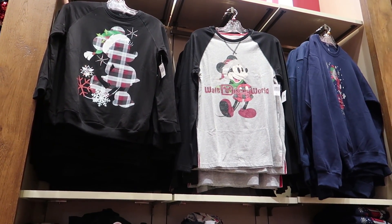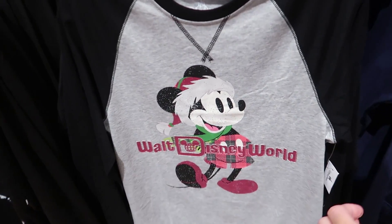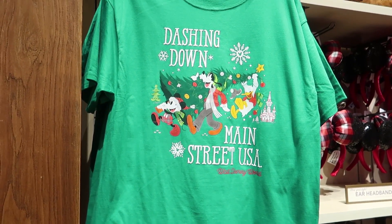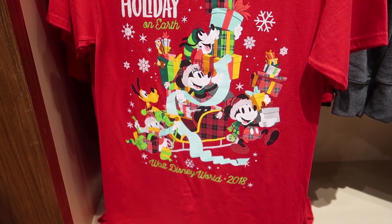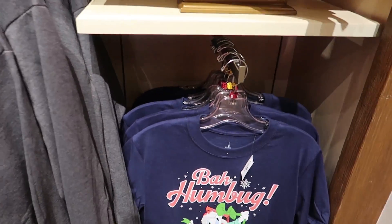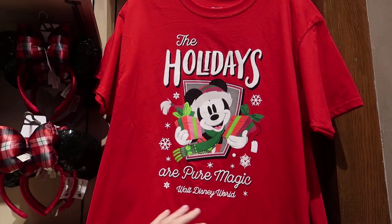Here's some more Christmas sweatshirts and long sleeve tees. This sweatshirt right here is $54.99. This long sleeve one is $39.99, and this one is $44.99, and this one is $44.99. 'Dashing down Main Street USA' — oh my word, that is awesome! This one's cool too — 'Most Magical Holiday on Earth' — $24.99. And then here is a sweatshirt at $49.99. And check out Donald — 'Aw Humbug' — $24.99. These t-shirts are $20 when you buy two, otherwise $24.99.